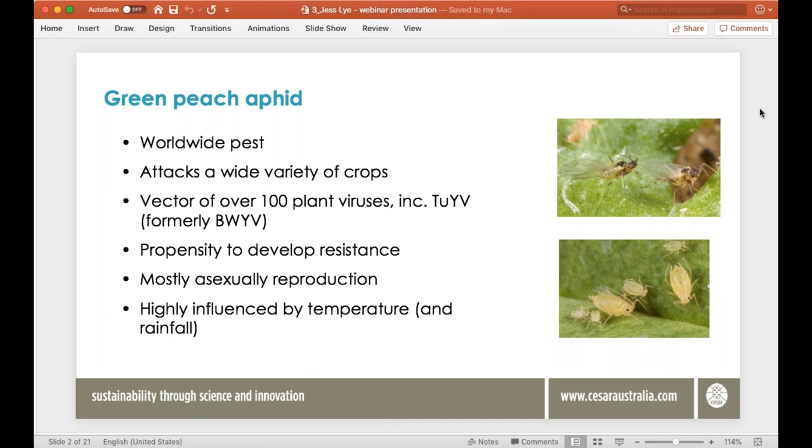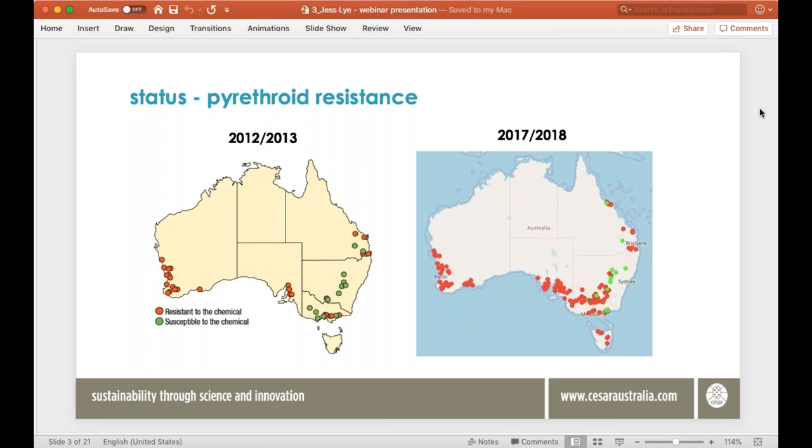In 2012 we started to see the first signs of pyrethroid resistance evolving in Australia. The map on the left shows where screening efforts found populations of GPA showing resistance to pyrethroids — red dots — with sensitive or susceptible populations shown by green dots. Fast-forwarding a few years to the map on the right, resistance is appearing in quite a few more locations. Initially in 2012 we were picking up resistance in WA, some in Queensland, and a bit in SA. More recently resistance has spread to Victoria and Tasmania as well.